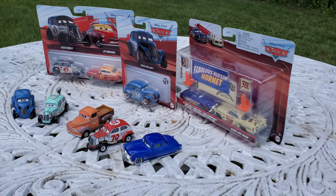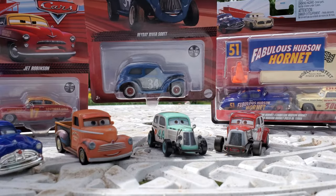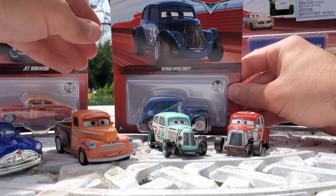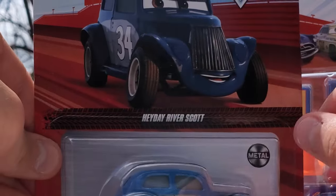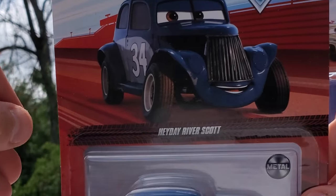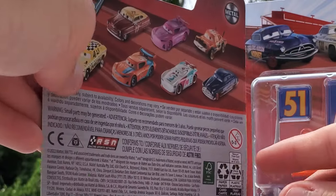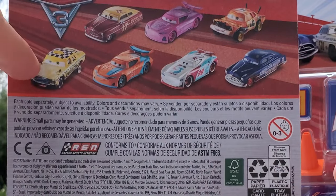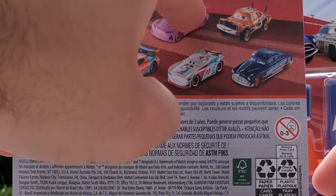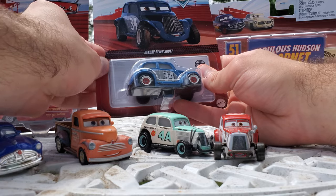First off we've got Heyday River Scott, definitely one of the more memorable Thomasville Racing Legends. It's my first time getting my hands on him. Here he is in the cool red bleacher background for the 2022-2023 line, with some sweet artwork. Flip him around on the back and you can see some of the other cars you can get. I'm excited to get Fair Game and Rich Mixon. Let's pop Heyday River Scott out of the package.